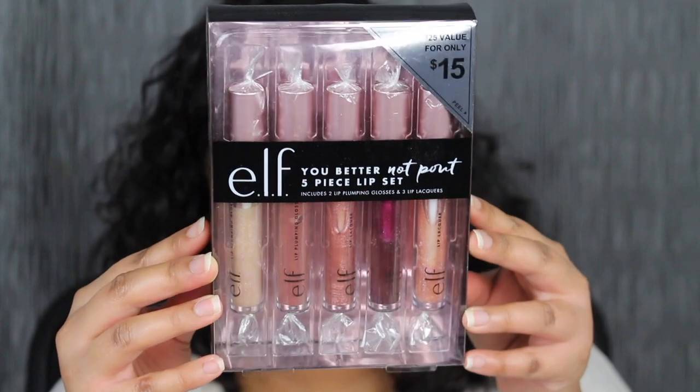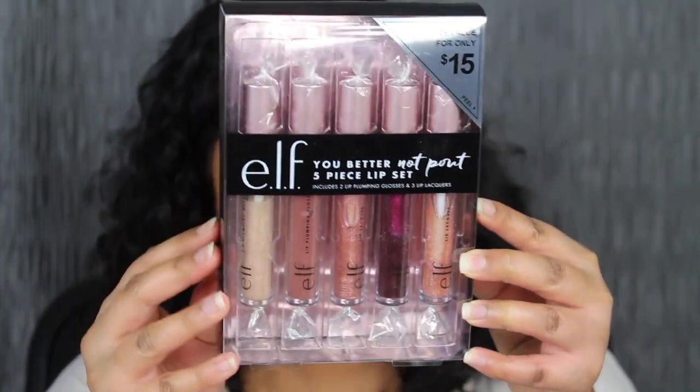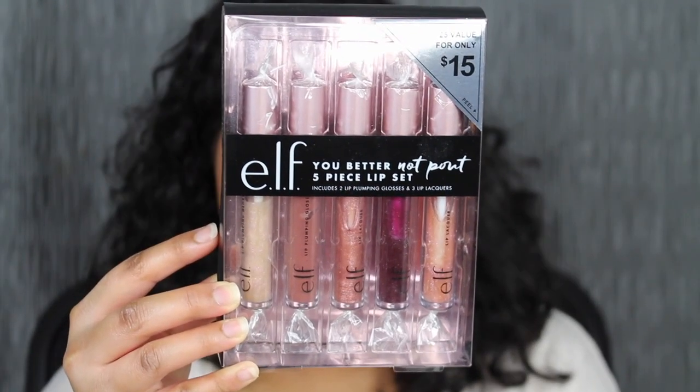Moving on to the next holiday lip set — this is called You Better Not Pout. It's a five-piece lip set. On ELF's website it says: get a delicious, plump pout and sultry, glossy lips. It's a $21 value for $15, and includes their best-selling lip glosses, lip lacquer, and lip plumping glosses formulated with lip-loving ingredients. The packaging is super cute — I love how they use plastic to create a little candy or treat shape.